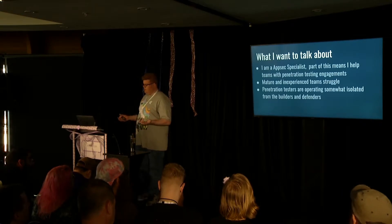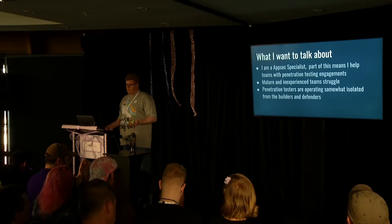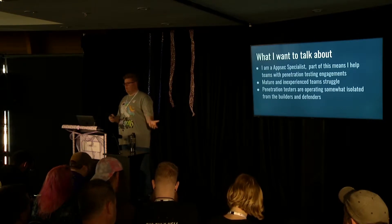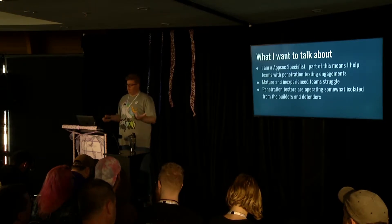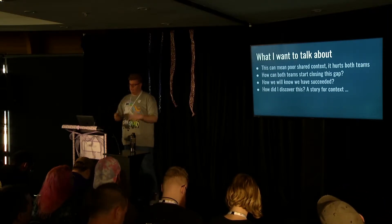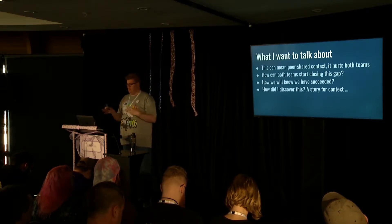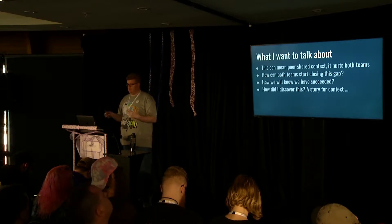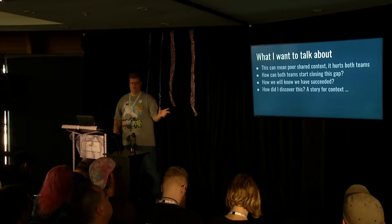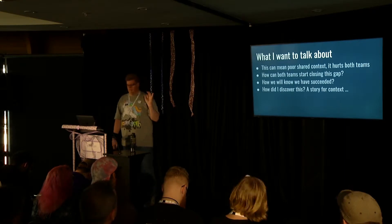I'm going to talk about running a good penetration test with your team, and look at the fact that penetration testers are operating somewhat isolated from the people that build the software, and the kind of problems this is causing. Because they're separate, what I see is poor shared context and understanding of the systems they're both working on. I'm going to talk about how to close that gap and how you'll see signs that your teams are succeeding.